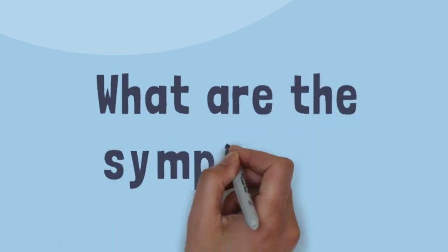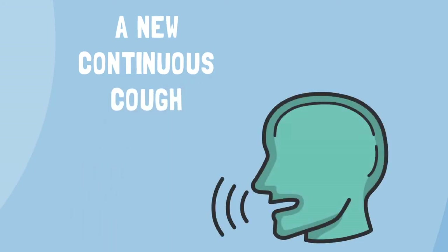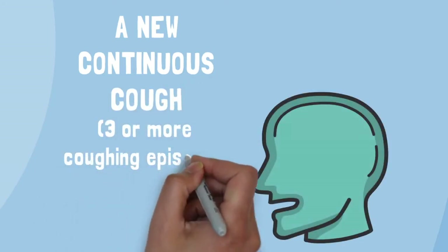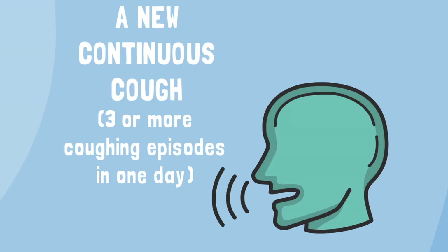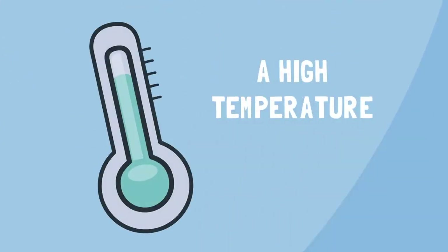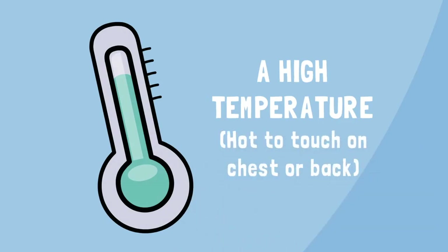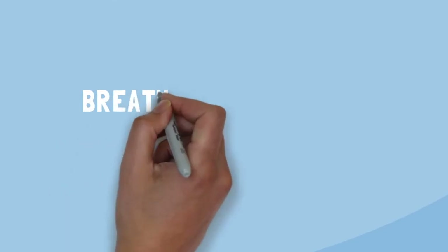What are the symptoms to look out for? A new continuous cough — this means coughing a lot for more than an hour, or three or more coughing episodes in one day. A high temperature, where you feel hot to touch on your chest or back. And difficulty breathing.